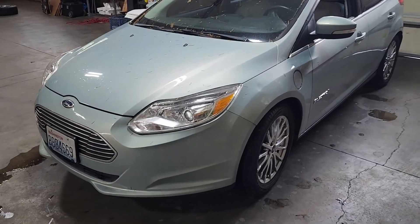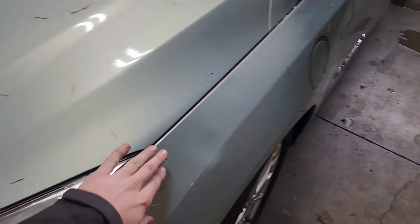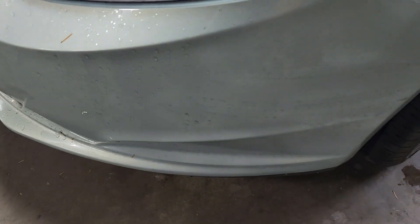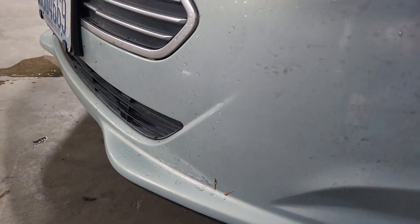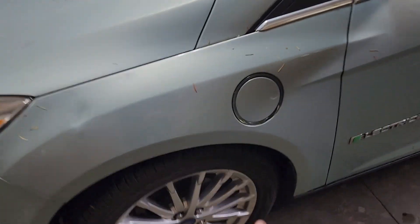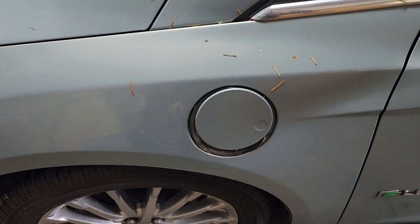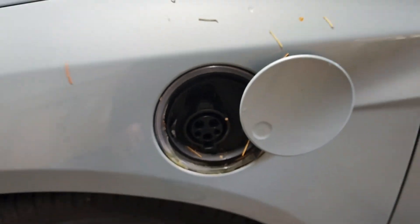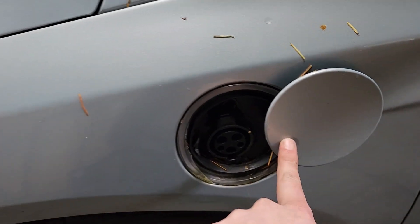Starting over here, you can see we've got a little ding in the fender, and it's got some weird clear coat failure going on with the front bumper — not sure if it's been replaced, repainted, or just touched up at some point. There's some clear coat peeling going on, but can't complain for the price. We've got our charge port here. This does not have fast charging — just regular J1772. The later models of these cars did have CCS1.